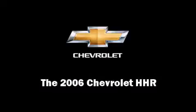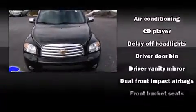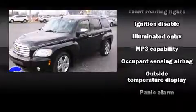Introducing the 2006 Chevrolet HHR. Smooth gear shifts are achieved thanks to the efficient four-cylinder engine, providing a spirited yet composed ride and drive.